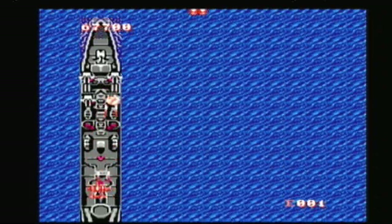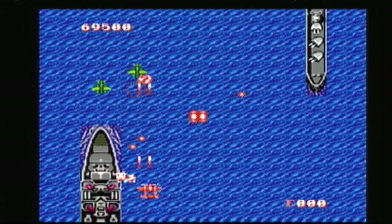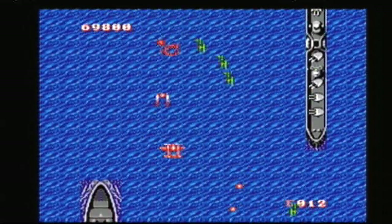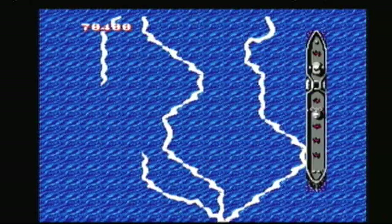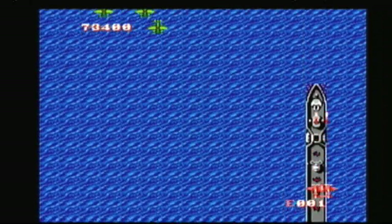If you've yet to play any of Capcom's classic 1940 series of shoot-em-ups then hang your head in shame. This is 1943, a conversion of the second arcade machine and one of the better shooters available for the NES. A brilliant game.